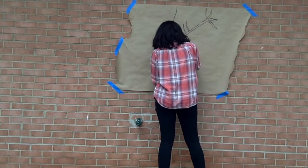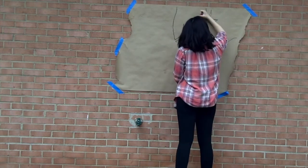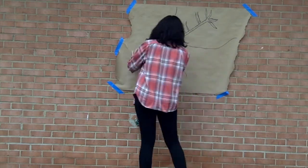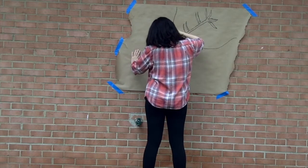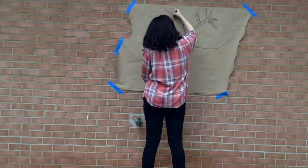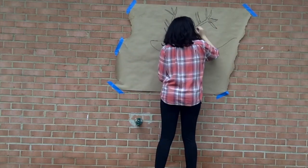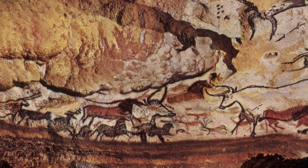In 1940, in the French countryside, four boys were playing in a field with their dog. When the dog fell in a hole, the boys climbed in to rescue him. As they searched for him, they explored the dark and mysterious caves, but what they found was more than the dog. With a flickering lantern, they were able to see the markings on the walls around them. They had found the caves of Lascaux.